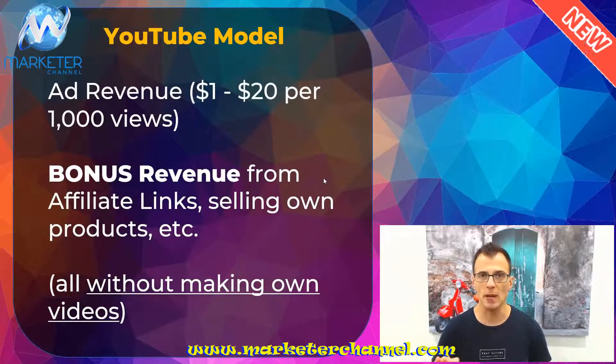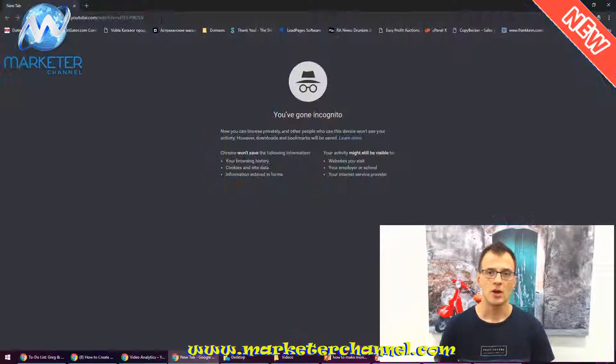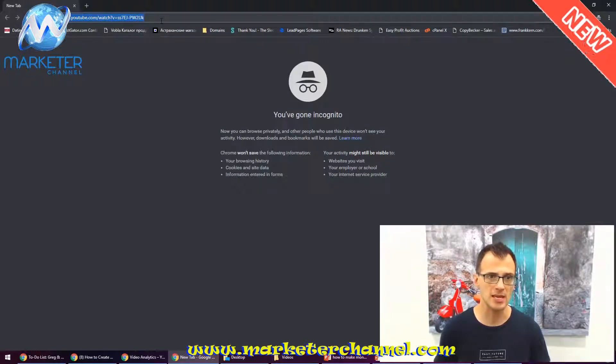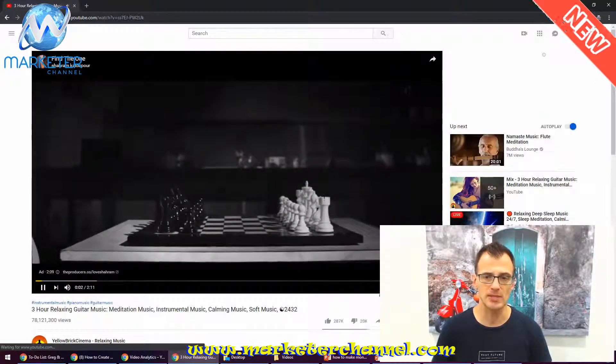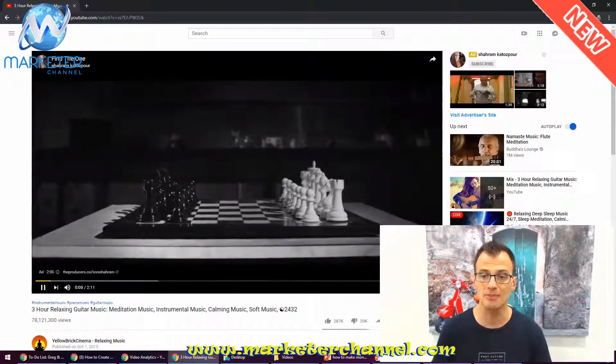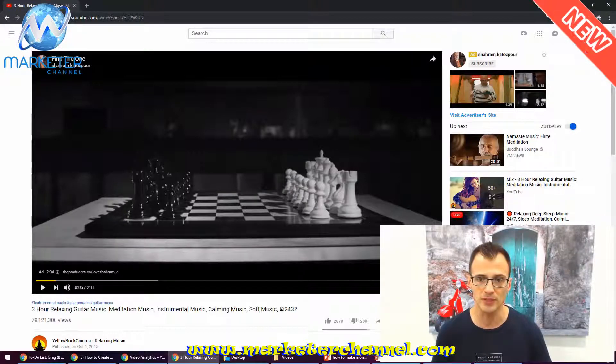Now let me show you what I mean by $1 to $20 per 1,000 views. Basically, whenever someone watches a YouTube video the owner of the video can turn on what's called ad monetization. If you turn on ad monetization, whenever someone watches that video you're gonna get paid a certain amount of money. I'm just going to open up this particular video — watch what happens at the start. As soon as I play it, you can see there is an ad playing and it's counting down. If the viewer actually watches more than around 20 seconds of the ad, the advertiser pays a certain amount to the owner of the video.